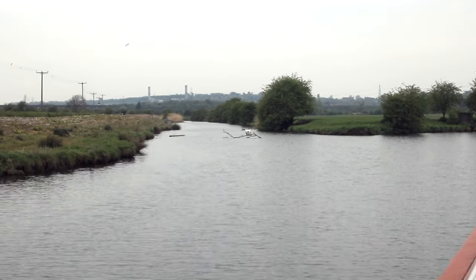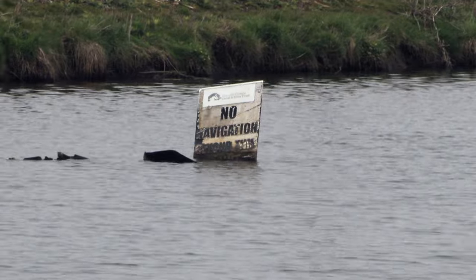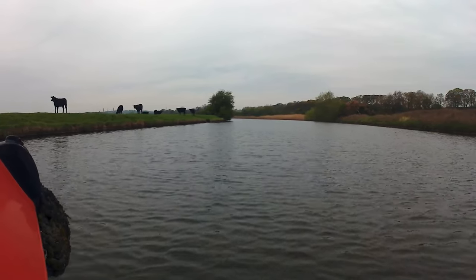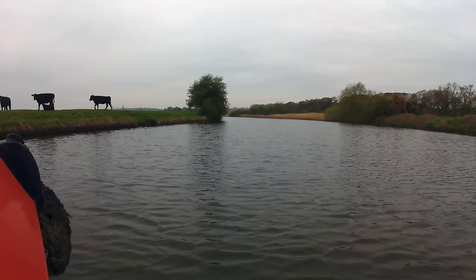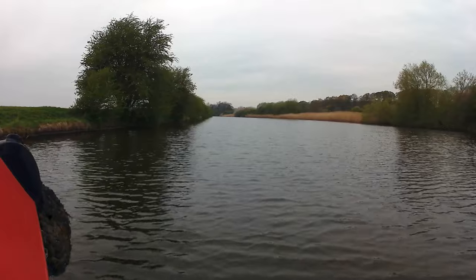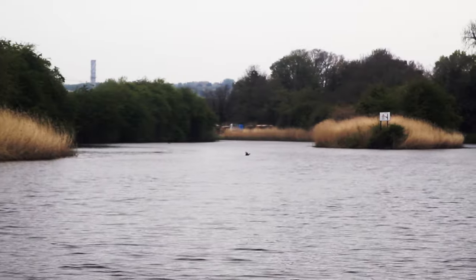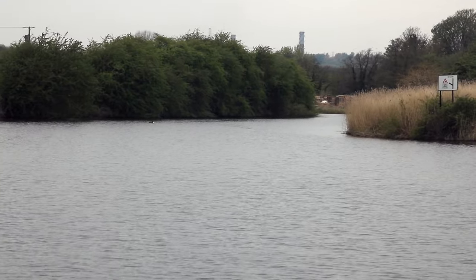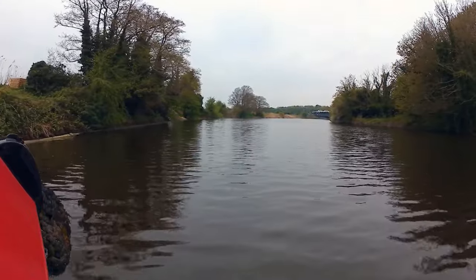To the left is Frodsham Cut. This was the old line of the navigation which, until 1827, fell through a shallow lock down into the village of Frodsham and then out into the Mersey. I believe there's a boat graveyard down there now. We need to be taking the right-hand channel, and this branch off to the left is the original course of the river which falls through a weir and meets with the Frodsham lock I just mentioned.